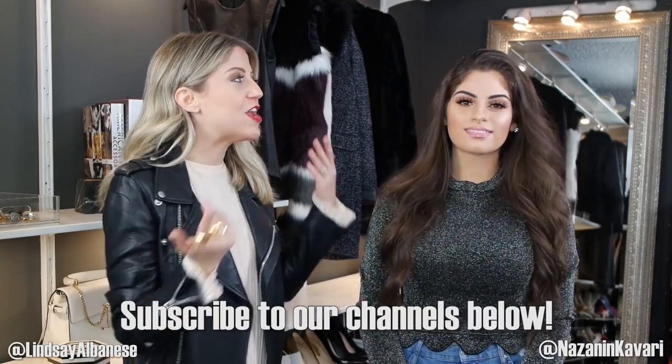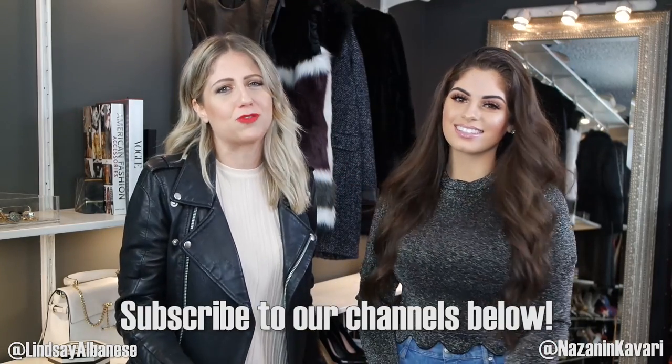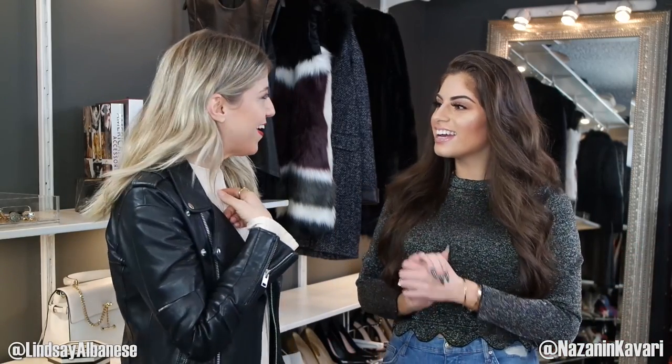You guys make sure you go check out our video on Nazanin's channel — link down below. And show her some love; if you haven't subscribed to her channel already, please join the Kavari crew — I promise you it's lit over there. It was so nice collaborating with you. Thank you for having me on your channel. She brought the clothes to life and I hope you guys will check out her channel as well.